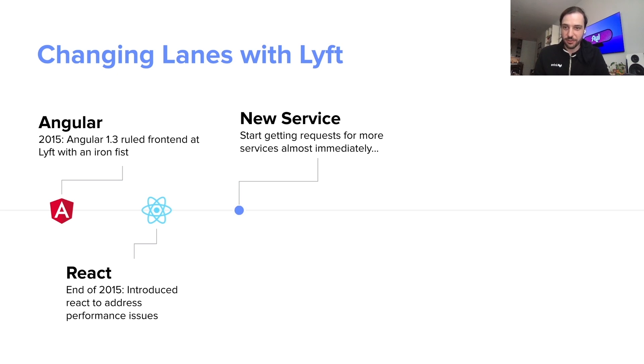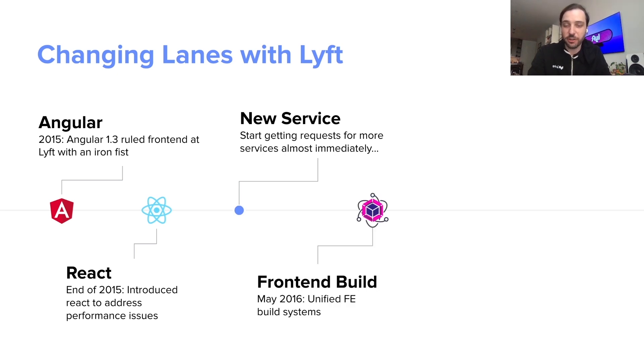We weren't quite ready for them to do that yet. First we had to create a new tool called frontend build. Frontend build is that Webpack experience in a package — a zero-config system for us internally so that we didn't have to worry about setting up a new build system every time we created a new frontend service.